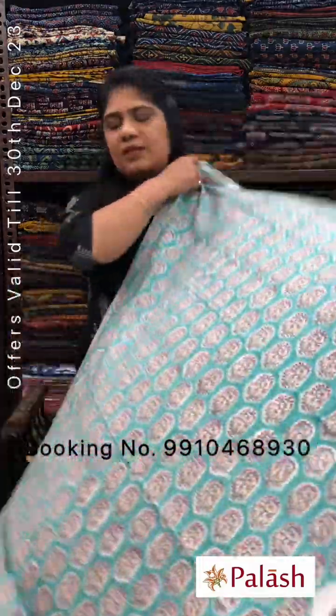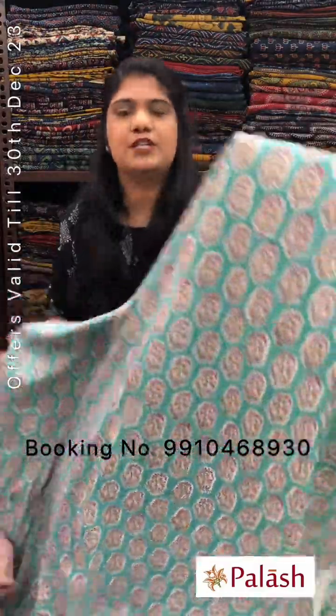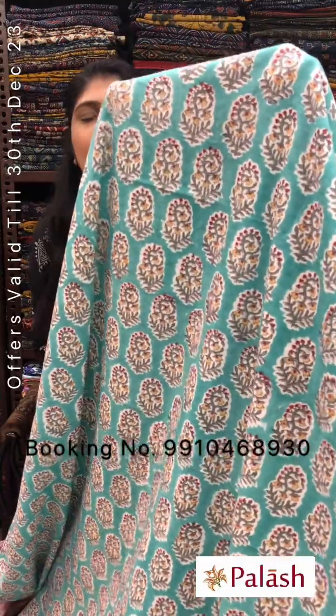Start with this color. This is the first one — sea green color. This is the fabric with an all-over booty design printed. This is a soft cotton fabric.